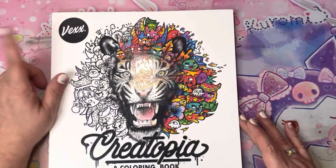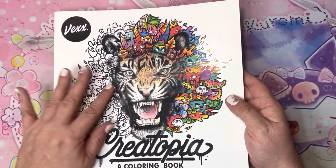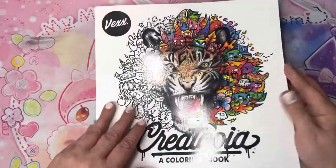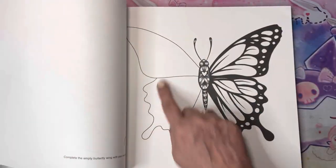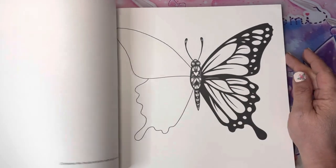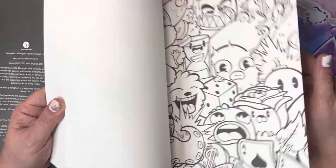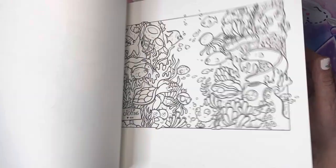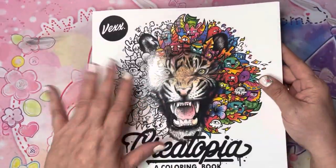Now this one — Vex, who I think is actually a graffiti artist — has a new book coming out, and it looked interesting. But I never got his first book, and I'm on the fence with this one. I did pre-order the other one. What I don't like is — and this has been around since 2020 — is that you 'complete the empty butterfly with your own doodles.' I'm not sure I want to do that. But I was watching Miss Liz from At Home with Liz, and she was talking about doodling and taking classes on Skillshare about it. I thought, maybe that's something I want to do, so maybe this won't be so bad.